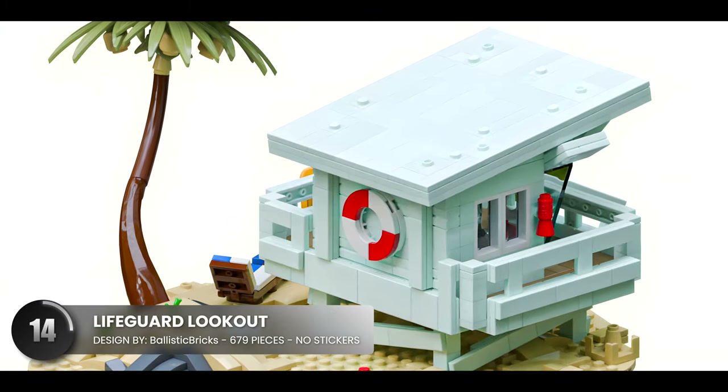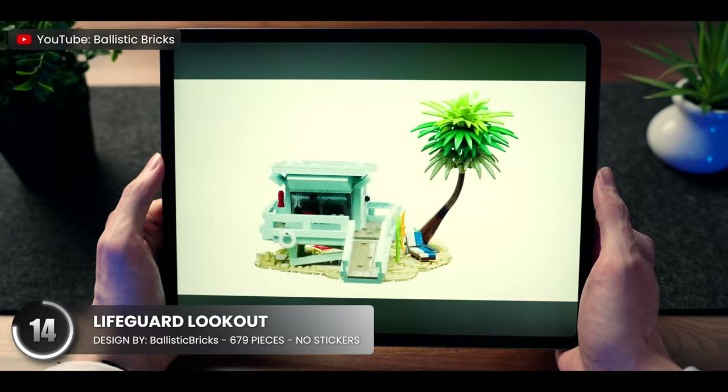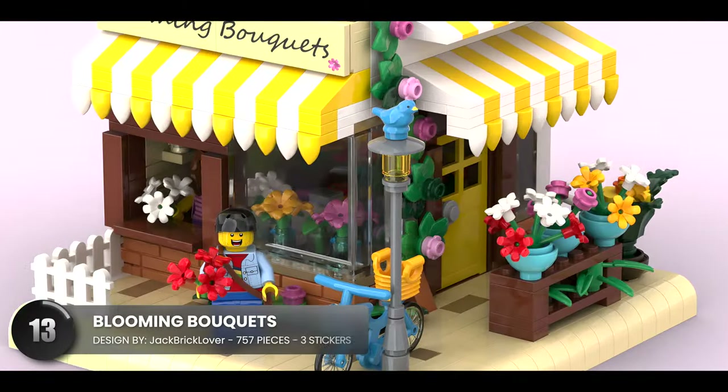I thought this little lifeguard set was pretty cool. We see so many huge models, so it's refreshing to see a slice of life in such a small form. Same with this tiny bouquet store.